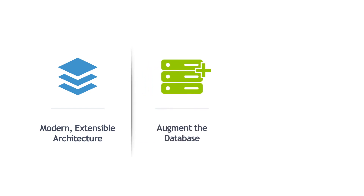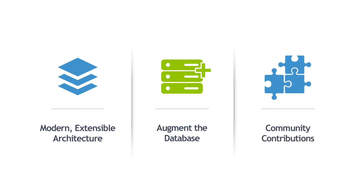Either way, MariaDB's modern, extensible architecture provides a unique advantage to MariaDB users. They can better augment the database to meet specific use case needs and benefit from a wide set of contributions from the community.